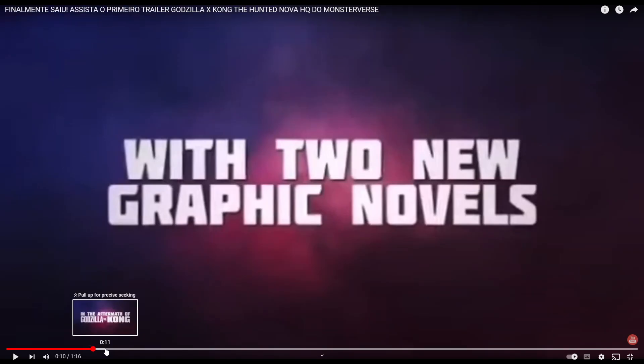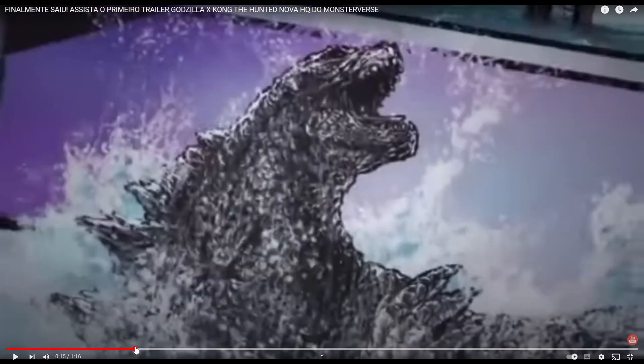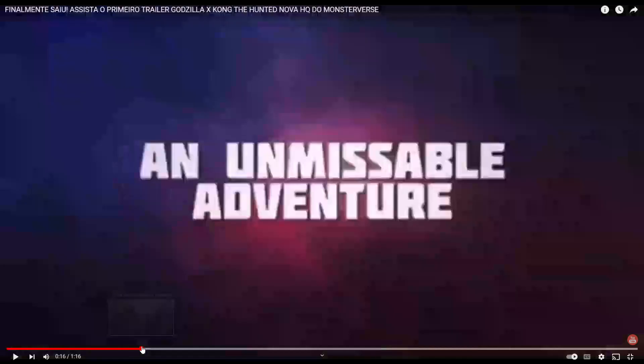We also have some previous footage of Godzilla and Kong. Two graphic novels — we have a Godzilla image, so that's cool. We have a Kong image as well. That's really nice. I really like this graphic novel. It's what we've come to expect from Legendary Comics.